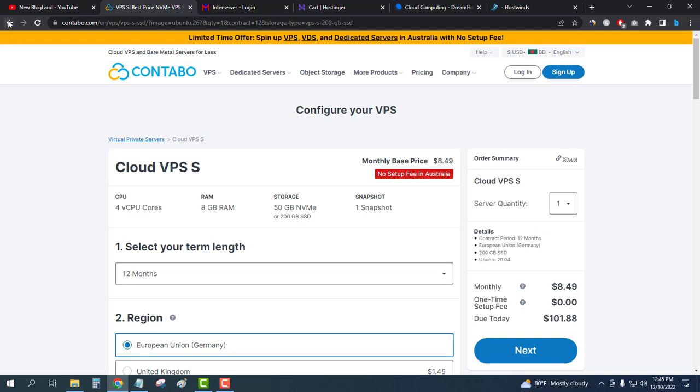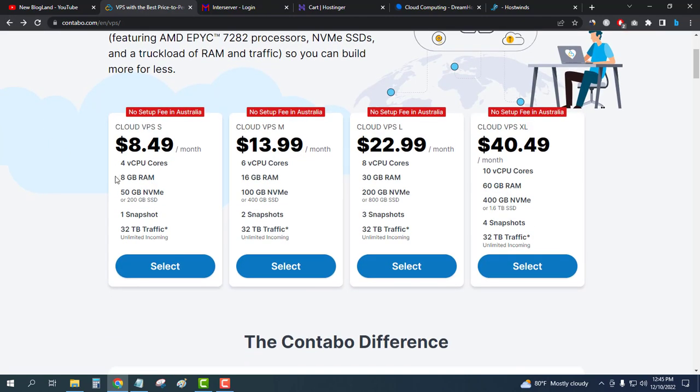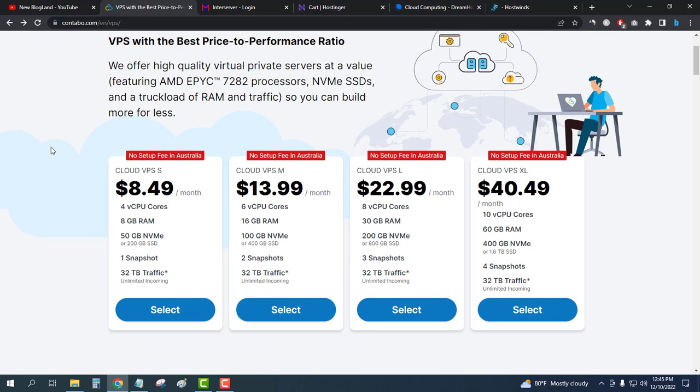Contabo provides maximum performance servers — you get 8GB RAM, 4 core CPU, and 50GB NVMe SSD. So if you want the cheapest, choose DreamHost, and if you want the best, choose Contabo Cloud VPS. This is how you can buy the best and cheapest cloud hosting in 2023. Thank you so much guys — if you like this video, please subscribe to this channel and hit the bell icon.